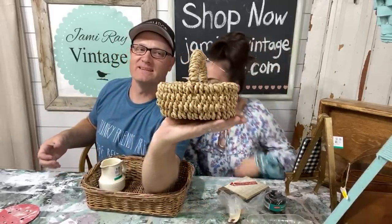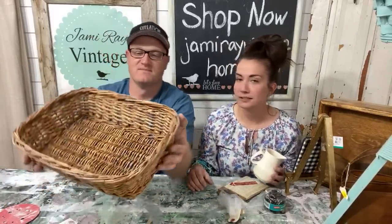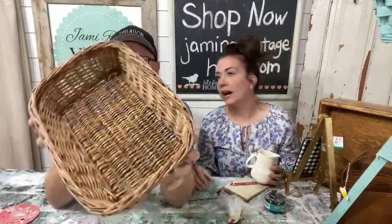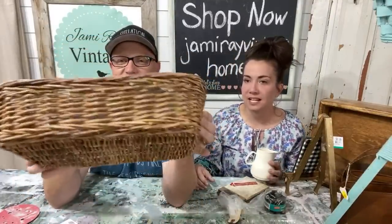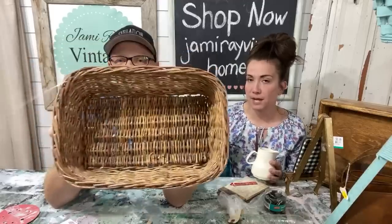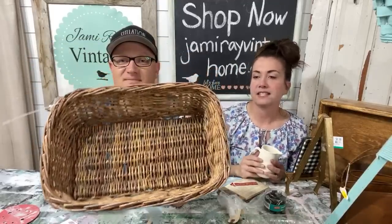This $1.99 basket will sell for about $6.95 — it's just cute, that's all. It's really a good size. Throw some eggs in it on your countertop — fresh eggs, not from the grocery store. This other one was $1.49 and I'll probably sell it for about $9.95. I love these types of baskets for displaying rolled-up towels. They sell really well, and sometimes people buy the basket too.